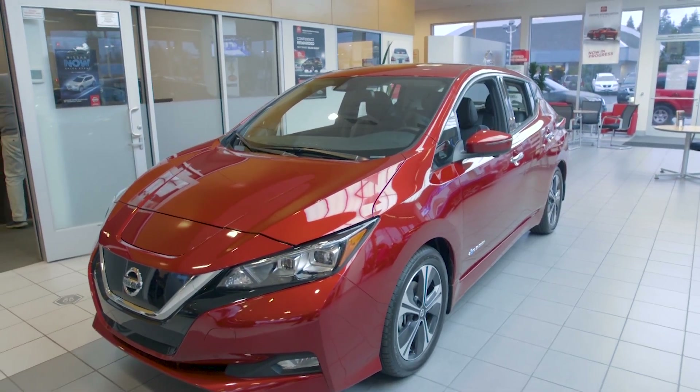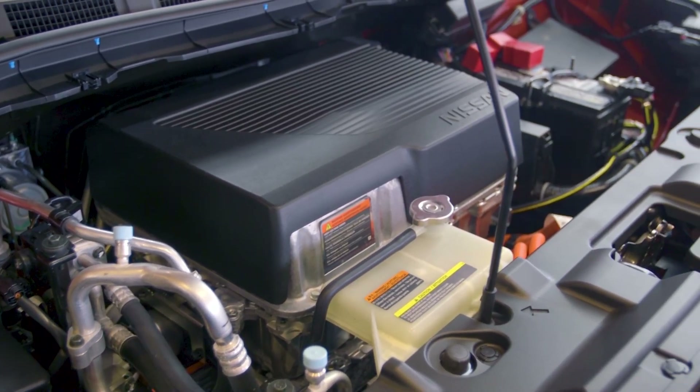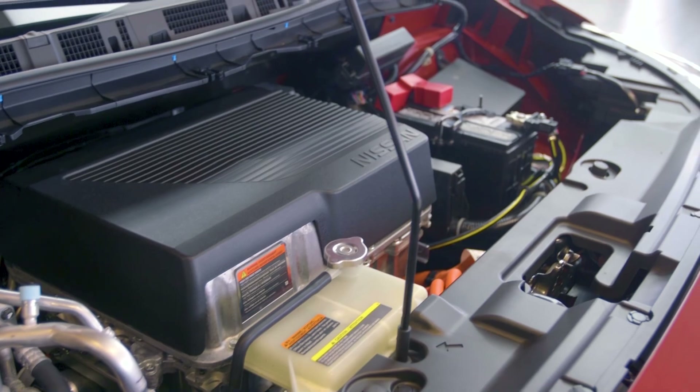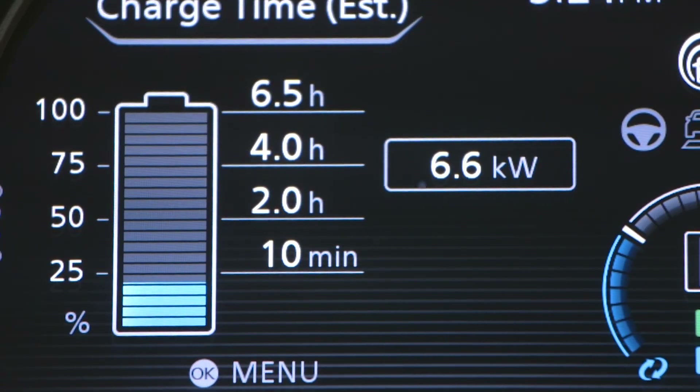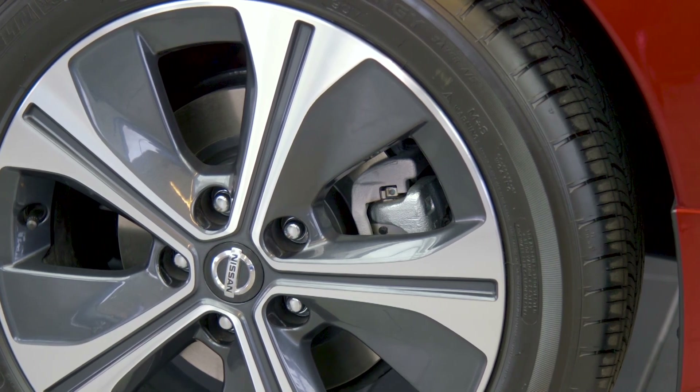It features advanced driver assist and safety technologies, an AC synchronized motor with 147 horsepower, a 40 kilowatt-hour battery, 150 mile estimated driving range, 6.6 kilowatt onboard charger, 8 year 100,000 mile powertrain warranty, and regenerative braking with brake mode.